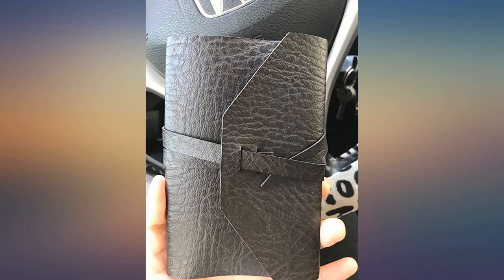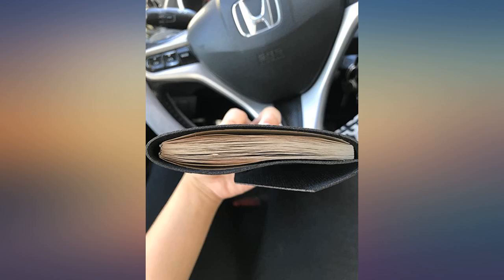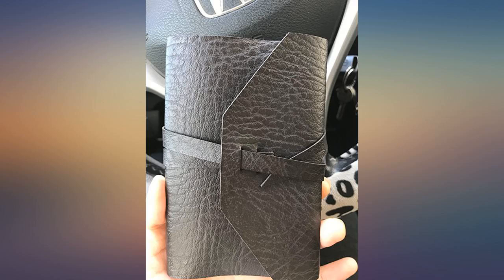My son bought this with his birthday money. He has carried it around for months everywhere, and it has held up really well. It still looks great even after being put through the ringer by my absent-minded boy. Very happy with it.